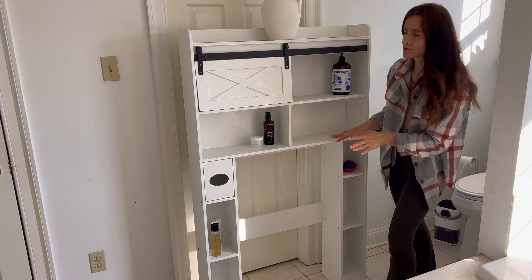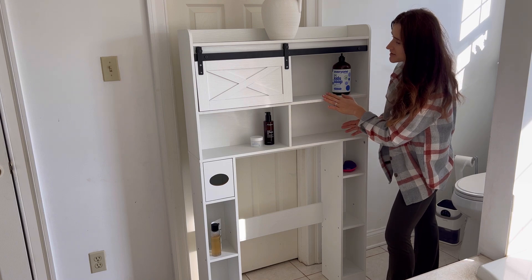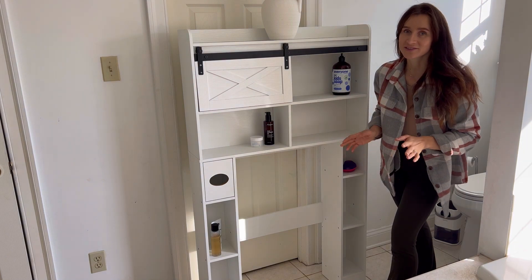It provides enough space to store all your bathroom accessories. Check it out today!